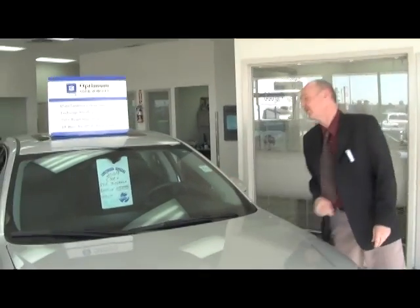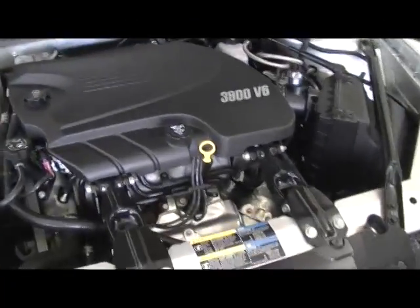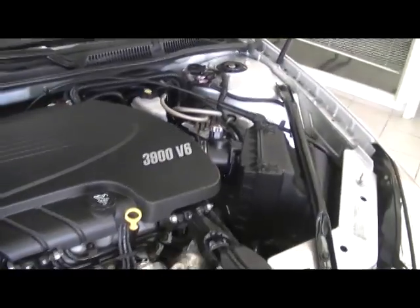This one only has 48,863 kilometers on it. Under the hood, these have a 3.9 V6 with active fuel management, VVT — variable valve timing — ABS brakes, traction control, every safety feature they could think of in them.